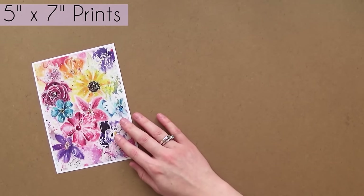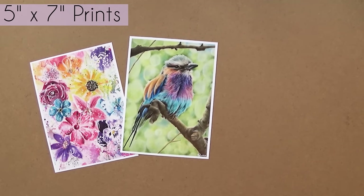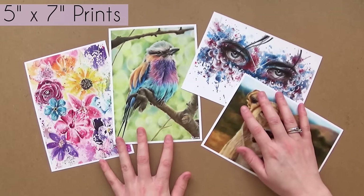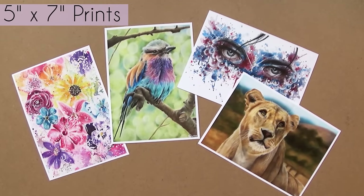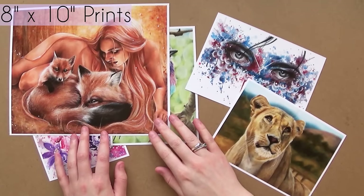In today's video I'm just going to be running through some of the prints and originals that I currently have on offer on my website. I'm starting off by showing you my small 5x7 prints — here are just a few examples, but I do have more of these in the different drawings on my website.